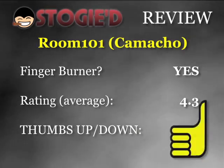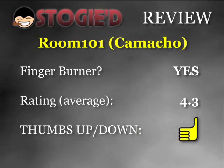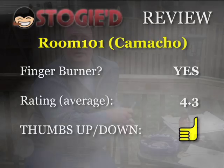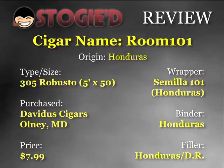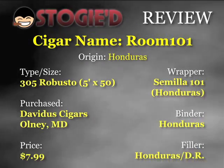When it comes down to ratings plus price for the thumbs up or down section — a 4.3 rating plus a price point of right around 8 bucks, I've seen it a little cheaper online if you want to go that route — it's definitely going to be a thumbs up. This is not going to disappoint by any means, and I would definitely smoke it again. I have no problem giving away the Room 101 by Camacho, the 305 Robusto size — 5 inches by 50 ring gauge — in our giveaway. It's definitely one I would recommend to anyone.